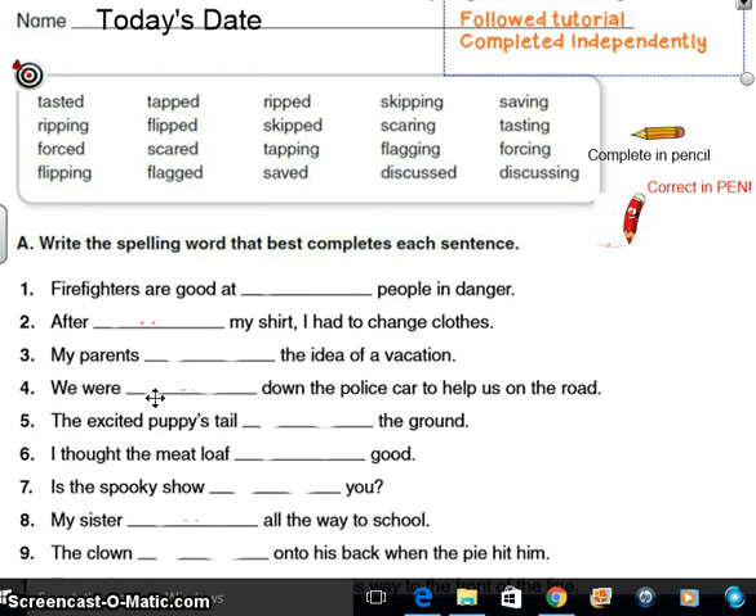Alright boys and girls, we'll continue with our lesson. This is part 3 of unit 4, week 1. Now let's look at our targets — it's really about dealing with all these inflectional endings. And remember, sometimes we have to double that consonant. Consonants are all those letters except vowels.